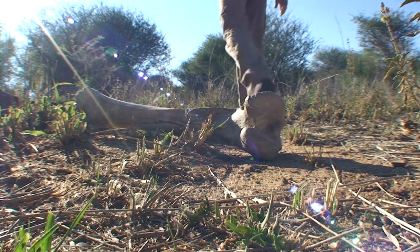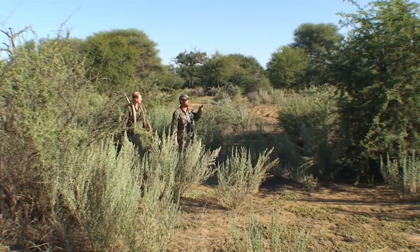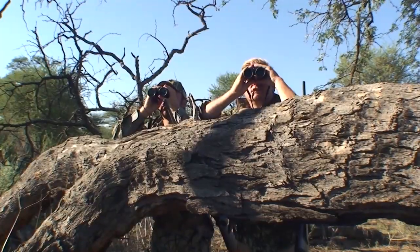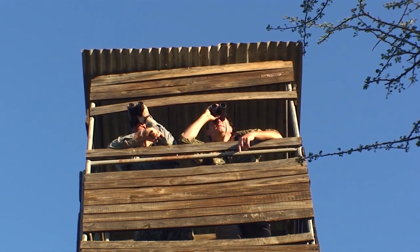Otiruzi Safaris, boasting 8,000 hectares, is mostly flat bushveld savannah with 36 waterholes and is not game fenced. It is located in the Swakop Valley and has very diverse topography including mountains, dry riverbeds, and wide open plains.